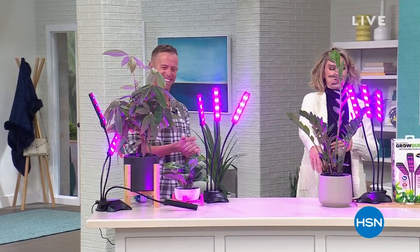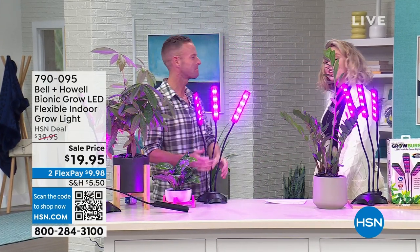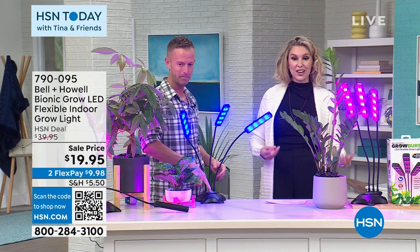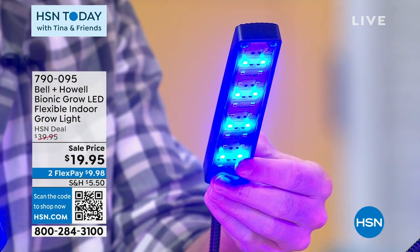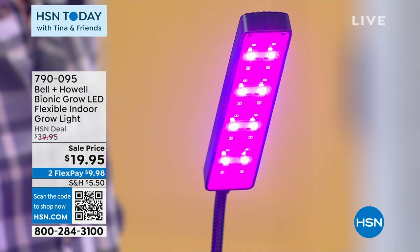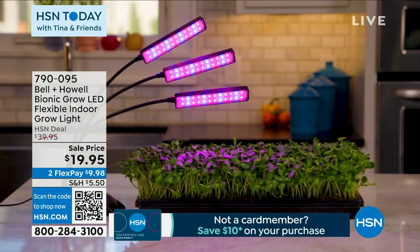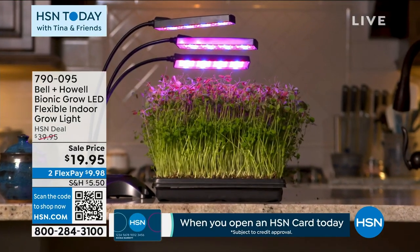Bell and Howell — you have brought us these LED flexible indoor grow lights. They have both red and blue LEDs, so you don't need the perfect window, the perfect light, or even just an outdoor area to grow plants in your home. They also have a USB cord — super easy and transferable depending on where you want to use it. If you want to anchor it, they come with four drywall anchors and a mounting base. Or just leave it on a table. It's so convertible to any space, and it has three arms.